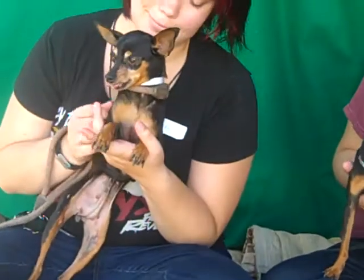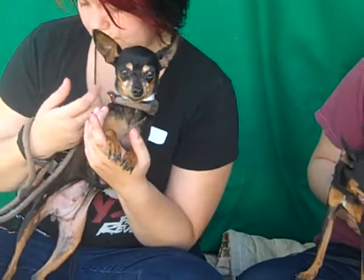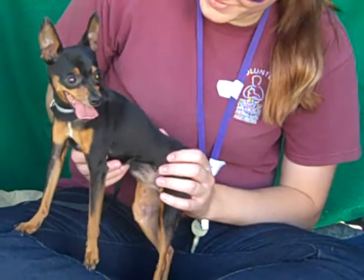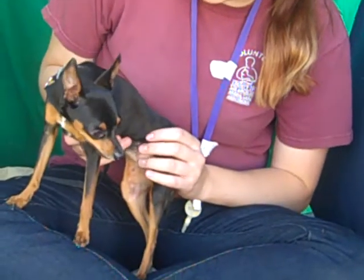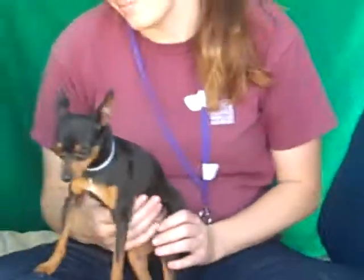This little one on the left is Bonnie, ID 84765983. Bonnie is a six-year-old female red, black, and tan miniature pincher — six years old and five pounds. And over here on the right is tiny little Jane, ID 84765984. She is a seven-year-old female, red and black min pin, who is just three pounds.